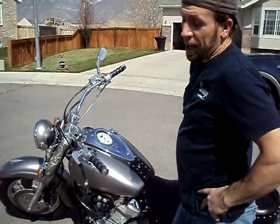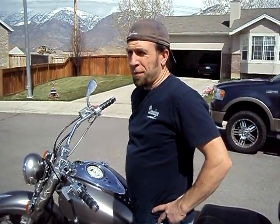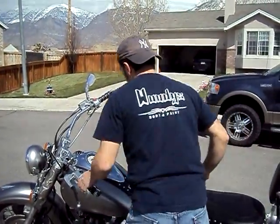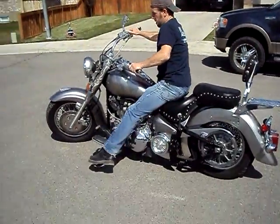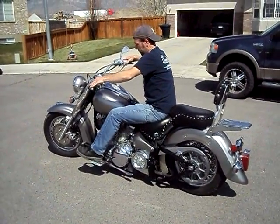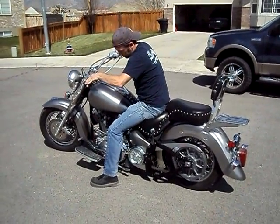So that's just a few things. It is rideable. It just needs a few things to make it perfect. I'll go ahead and fire it up and ride it down the street and let you hear it and see what it looks like.